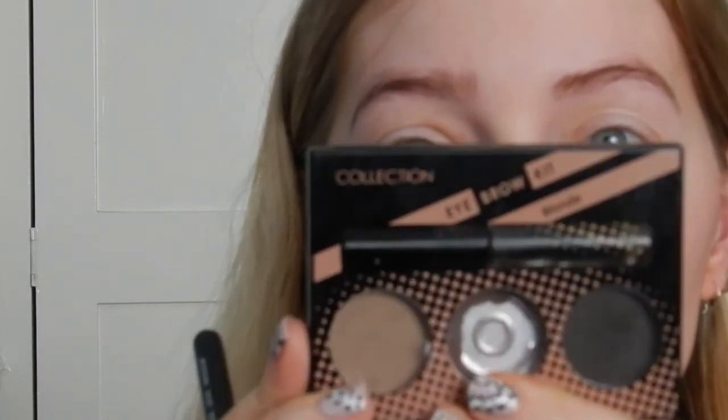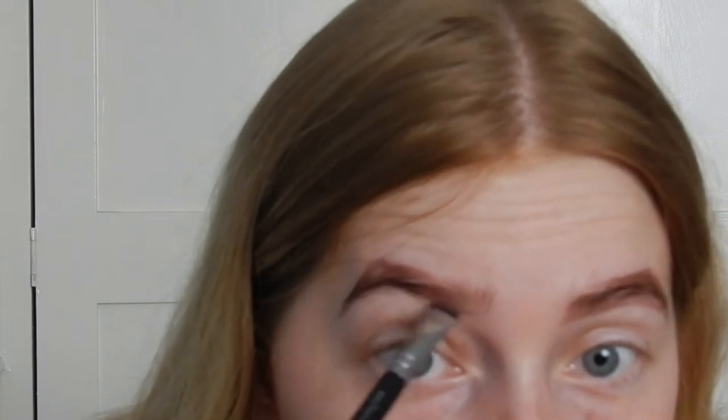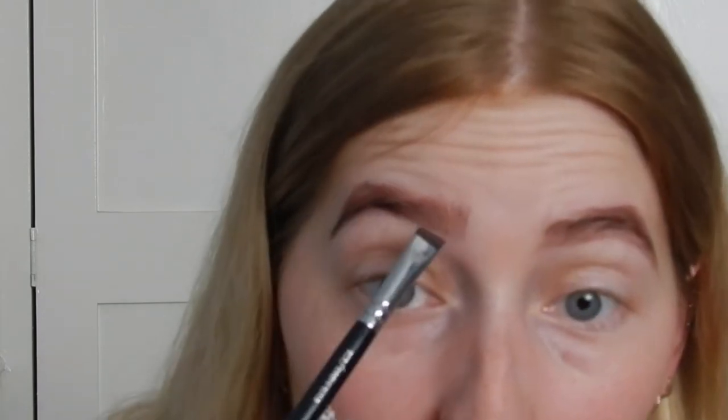Let's zoom in a bit and I'll start with my brows like normal. I've already moisturised my face, so as normal I'm going to go with my Collection 2000 eyebrow kit in blonde and use the middle shade with my Zoeva brush. You only get days where your brow just doesn't want to go right — definitely one of those days. Okay, so now I'll use my Anastasia Clear Brow gel and brush them all up.